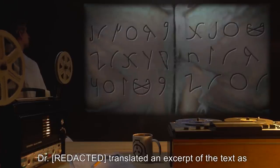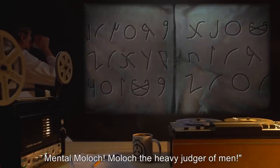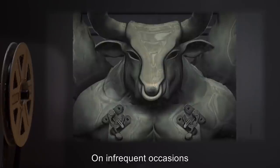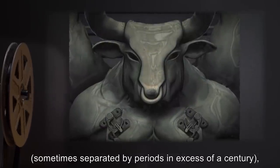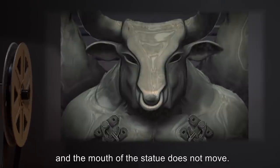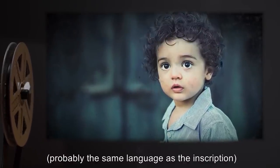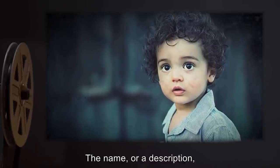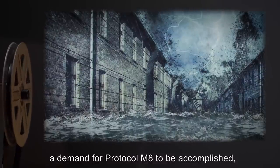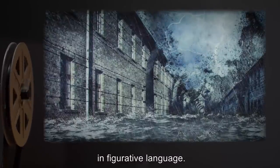Dr. P[REDACTED] translated an excerpt of the text as: 'Nightmare of Moloch, Moloch the Loveless, Mental Moloch, Moloch the Heavy Judger of Men.' The statue dates from approximately the 2nd century BCE. On infrequent occasions, sometimes separated by periods in excess of a century, the statue speaks. The mechanism by which these sounds are made is not understood, and the mouth of the statue does not move. The statue's locutions are in a Canaanite language, consisting of the name or description of SCP-089-A, a demand for Protocol M-8 to be accomplished, together with instructions for doing so, and a description of the attendant Type-S event in figurative language.